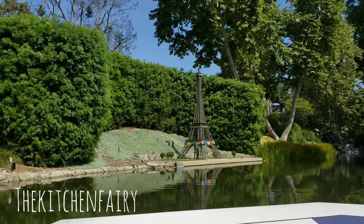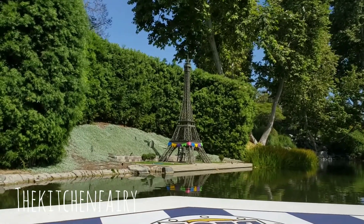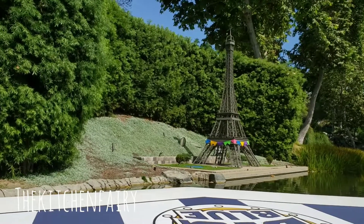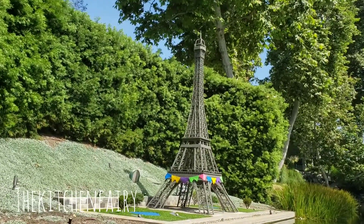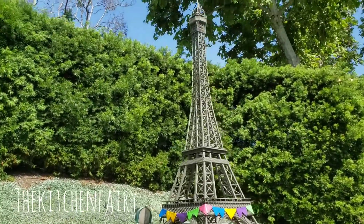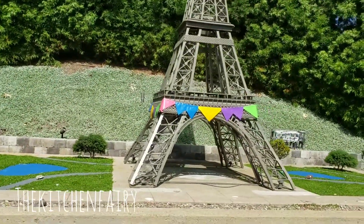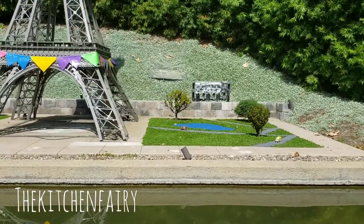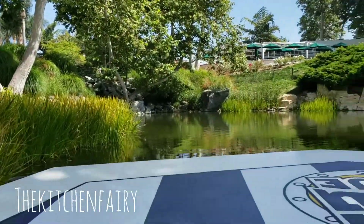Now we are in France, sailing away from India and heading to Paris, France, with the Eiffel Tower. The real Eiffel Tower was built in 1889 — it stands 1,000 feet tall. Our Eiffel Tower stands at 17 feet tall and is constructed out of 117,000 Lego bricks. If you go to the top of the Eiffel Tower and look down, you'll get an Eiffel!